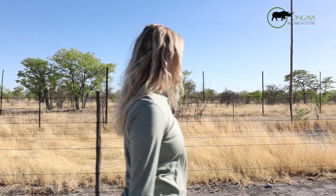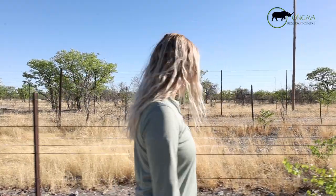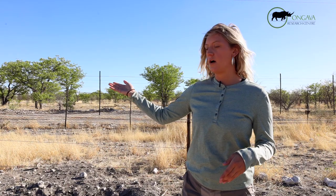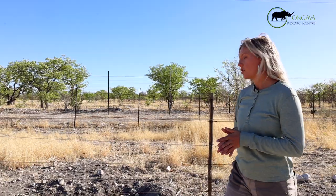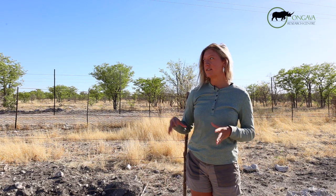When I look for holes, especially in this area, there are two fences — the Etosha fence and the veterinary cordon fence — which also represents the demarcation of where Ongava game reserve starts. What I like to do is put cameras on holes that I think are going to be the most active, and I also pick holes of different sizes.